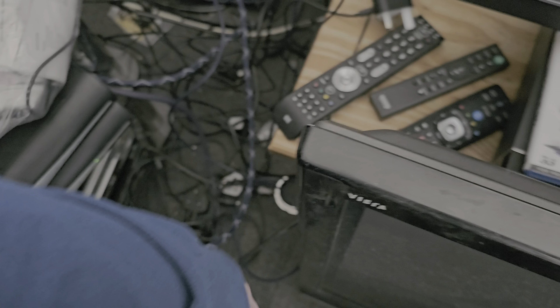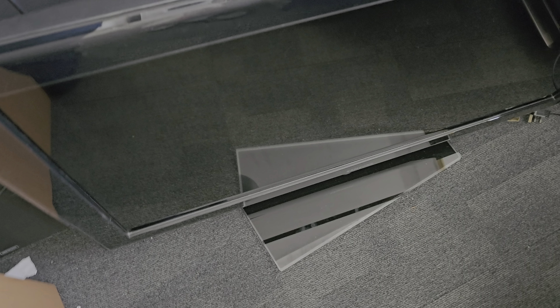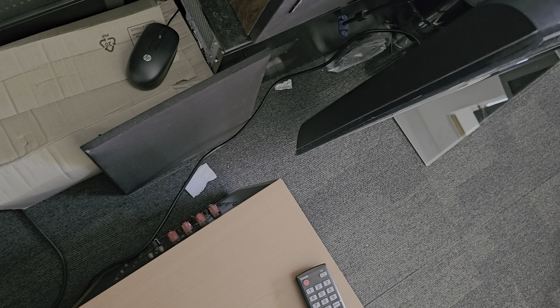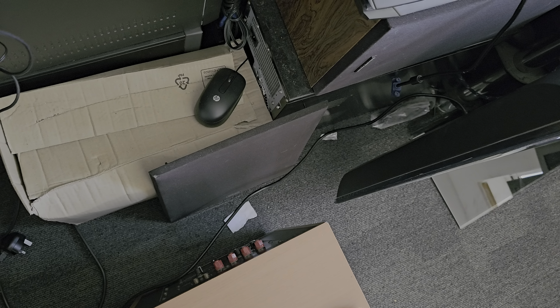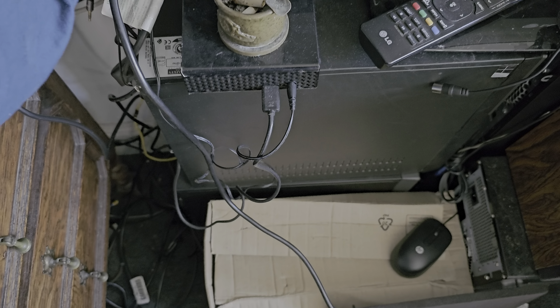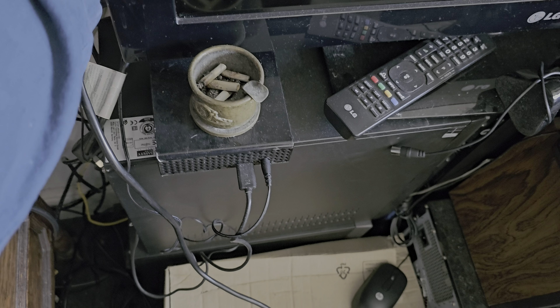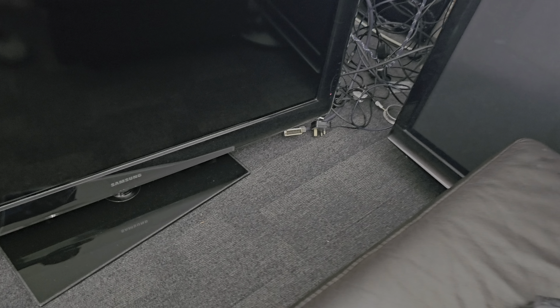Let's plug it in and see if it turns on. I just wanted to get rid of it, so I'll see what happens. Of course the cord doesn't reach, so I'm going to plug it in here. Oh, so annoying carrying that telly in — it's just so heavy.